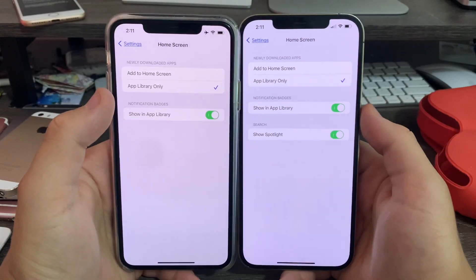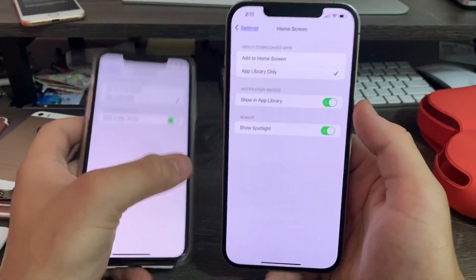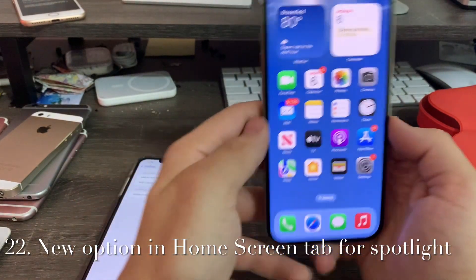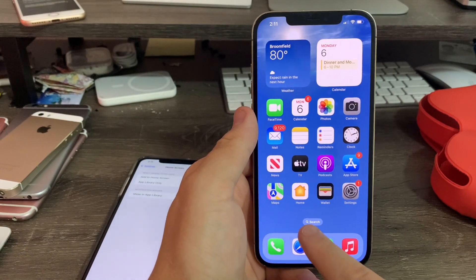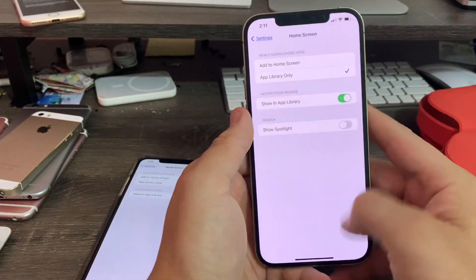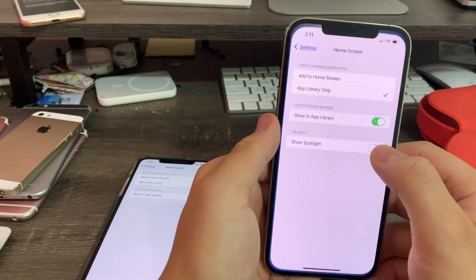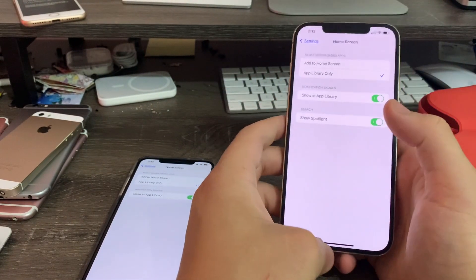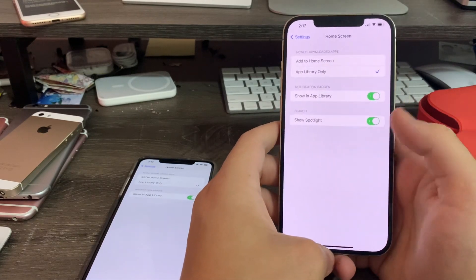Next up, the Home Screen tab in Settings. You'll have an option to enable or disable the Show Spotlight button. When you turn it off, the Spotlight button at the bottom of the home screen goes away; turn it back on and the button comes back. It's a nice little shortcut button.